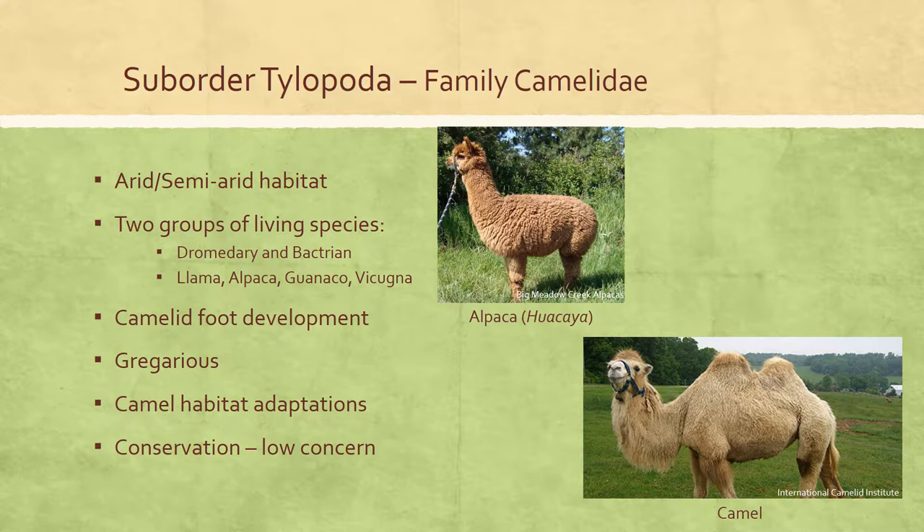Regarding conservation: the Bactrian camel was assessed as critically endangered in 2008. The guanaco was considered least concern in 2016. The vicuña was considered least concern in 2008 due to estimated large populations, wide range, and occurrence in a number of protected areas.